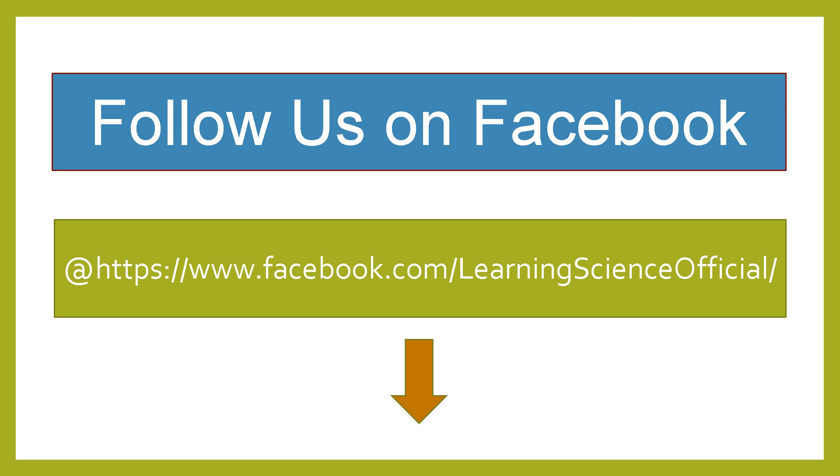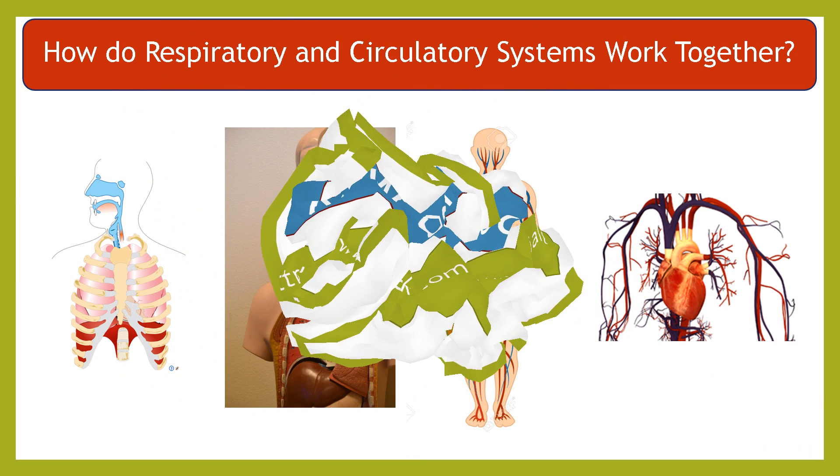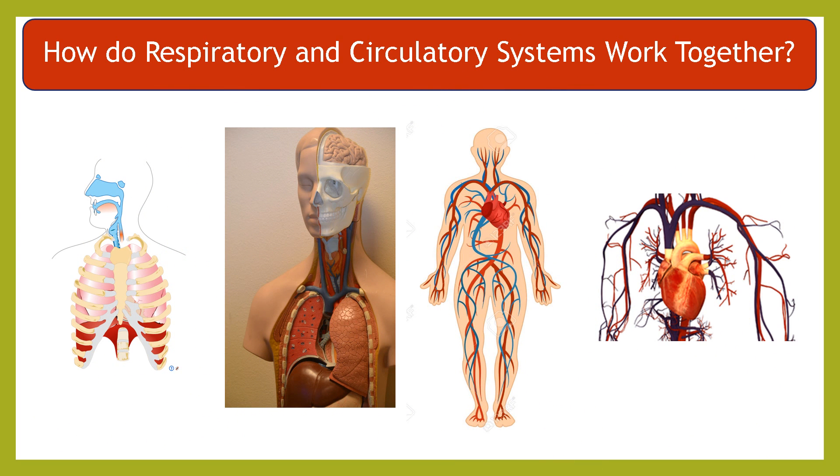For today's video, you will learn about how the respiratory and circulatory systems work together. So, let's get started.